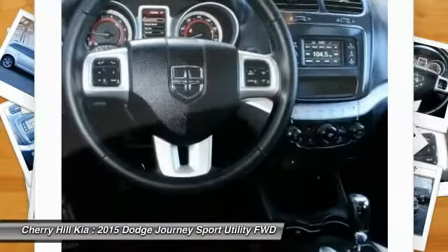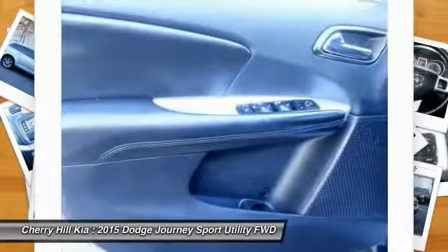Power steering, adjustable steering wheel, driver airbag, keyless start, cruise control.